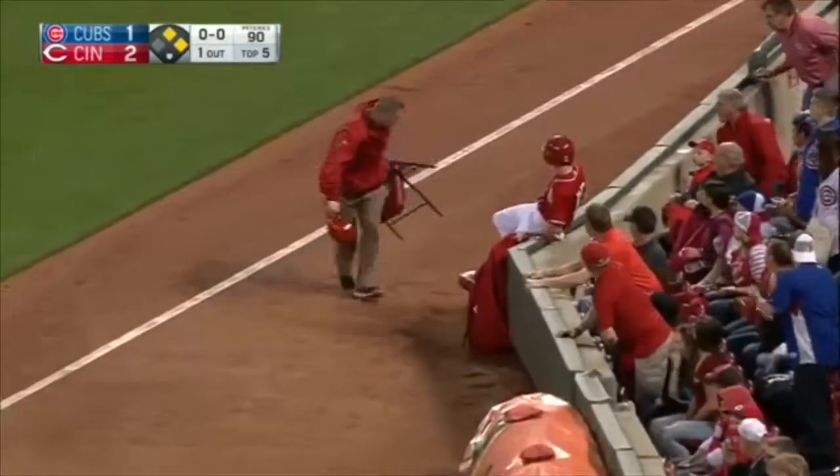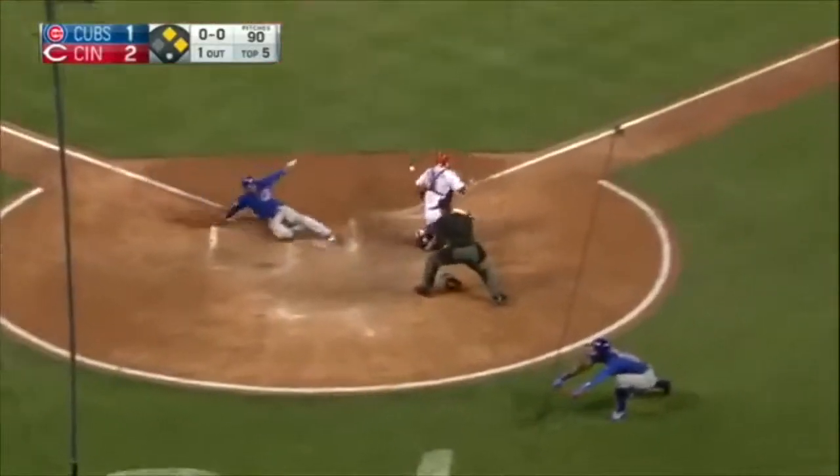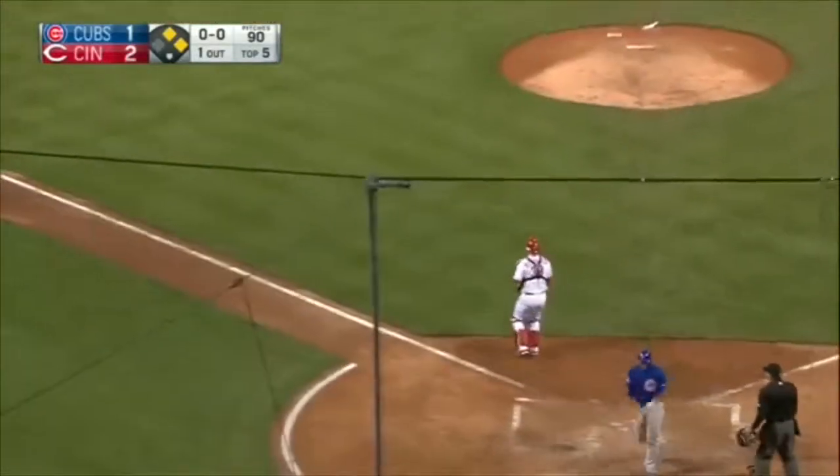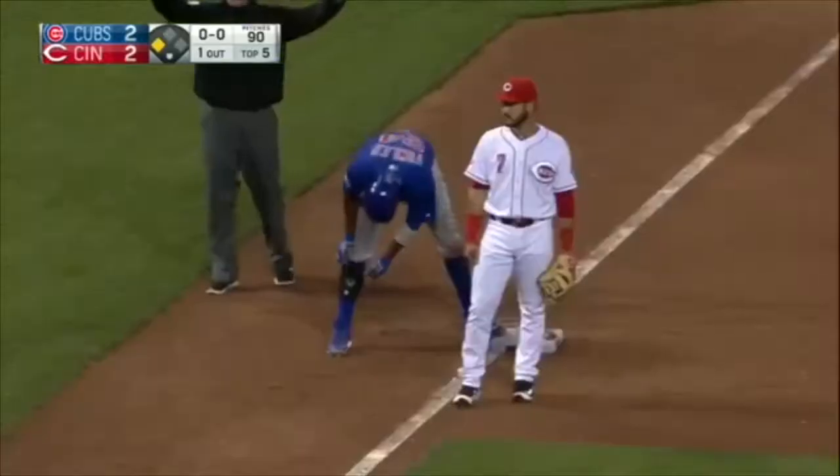It gets by Votto, and the ball stuck somewhere near that chair, as Russell's going to score. And Fowler ends up at third. We're tied at two.